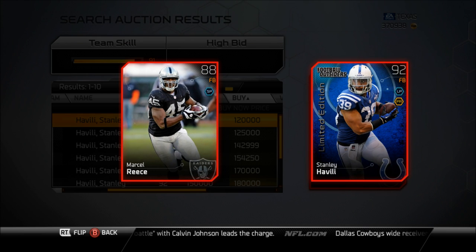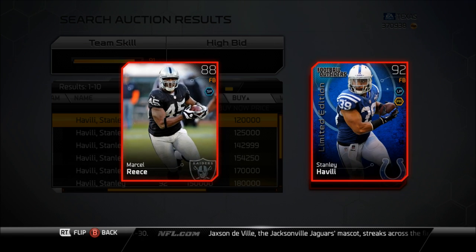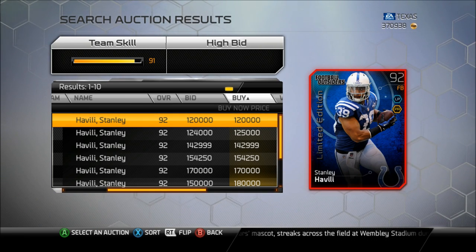Another thing before I end this video — I don't like the dual chemistries, one offense and one defense, on these cards. I don't understand it whatsoever, considering that if I wanted to play Havili at linebacker, I couldn't. The same thing goes with William Perry — he has a ground and pound chemistry, but there's no way you can put him at fullback in this game other than doing the video tutorial I taught you guys. So Stanley Havili at 120,000 coins — no. Go buy yourself a Calvin Johnson and watch the impact on the field.